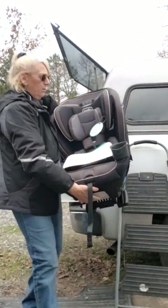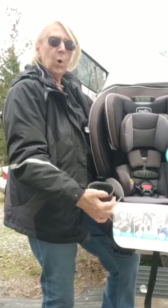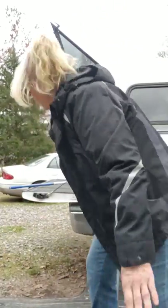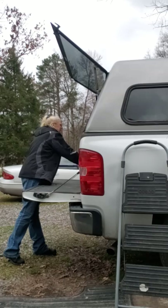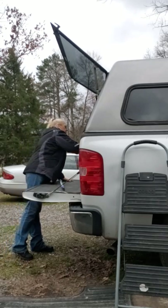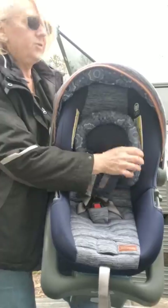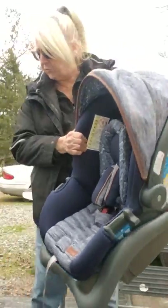Another car seat — an Evenflow car seat. It's got two little cup holders. It looks like it's for a pretty big kid, and the pads can come out to make it fit bigger or smaller. This car seat actually matches the stroller — the inside of this car seat matches the stroller, so I don't know if they're compatible with each other where you can put this car seat inside that stroller.